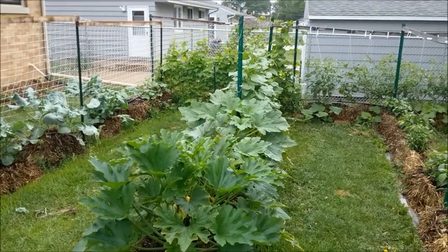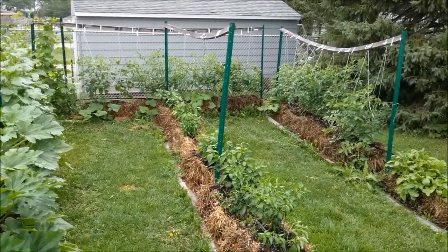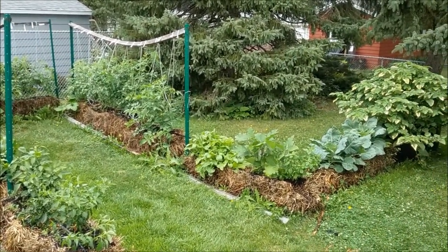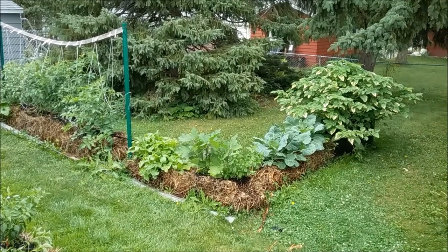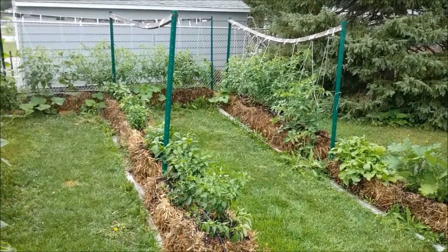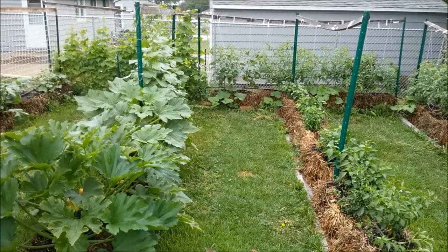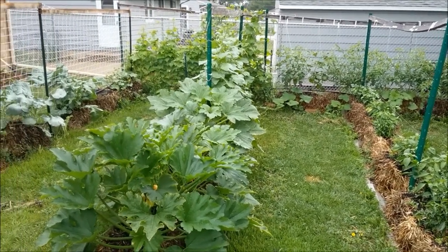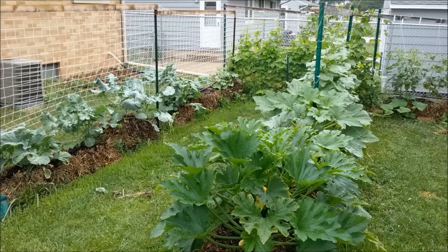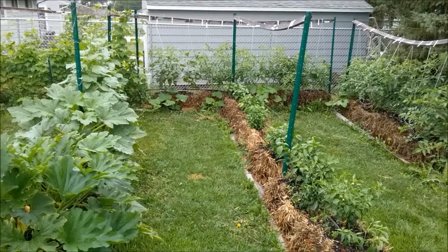The straw bale garden as a whole just looks amazing. I've got about 30 bales here and the production out of these is incredible — I could get even more if I utilize the sides of the bales even more. What an incredible gardening style, especially if you don't want to dig up your yard or make anything permanent. These posts will come out quick, and if I lift up the bales and the weed matting underneath and throw some grass seed down next year, you'd never know there was a garden here. The results speak for themselves.